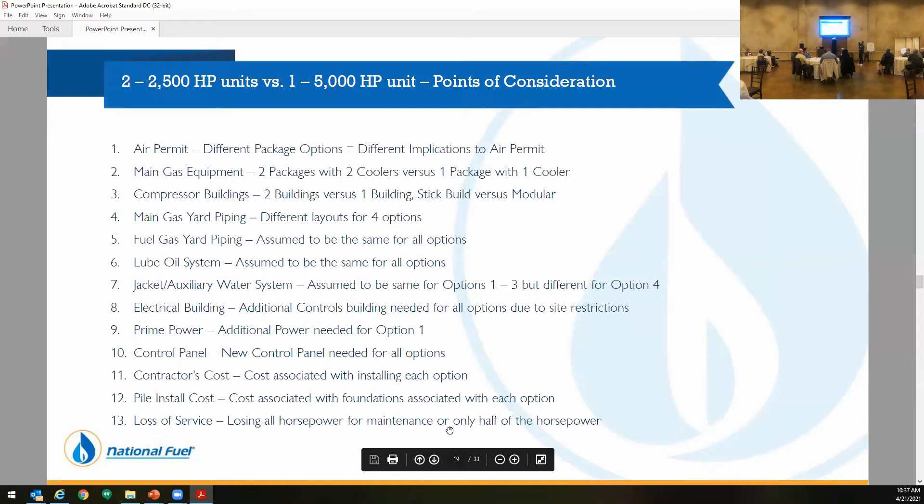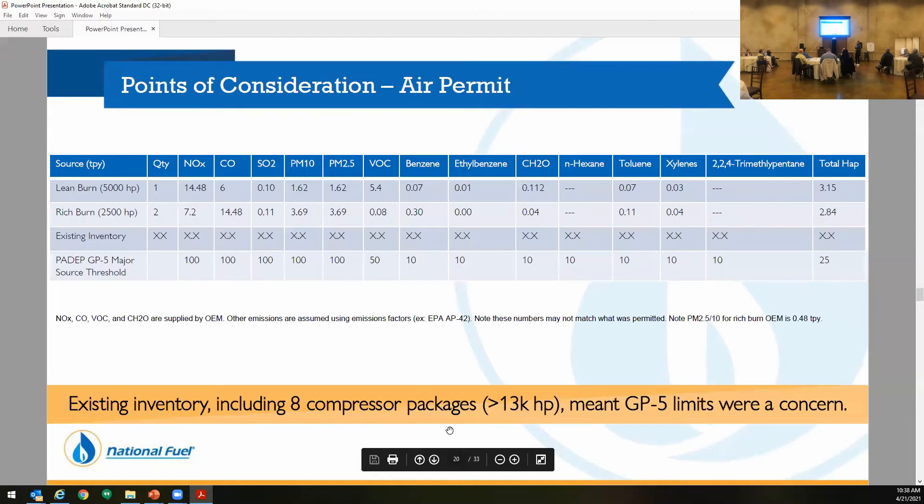When we went through this, we looked at 13 points that we thought were main considerations: air permit, cost of equipment, buildings, piping, cost of power if needed, contractor costs, pile install costs — which we do differently than most of the industry, putting most of our equipment on screw piles and not on concrete. Being in this area, we get snow on April 21st, so that assists with timing and from a cost standpoint, it's a more flexible option. And number 13 is loss of service — when the unit goes down, are we losing all that flow or just half?